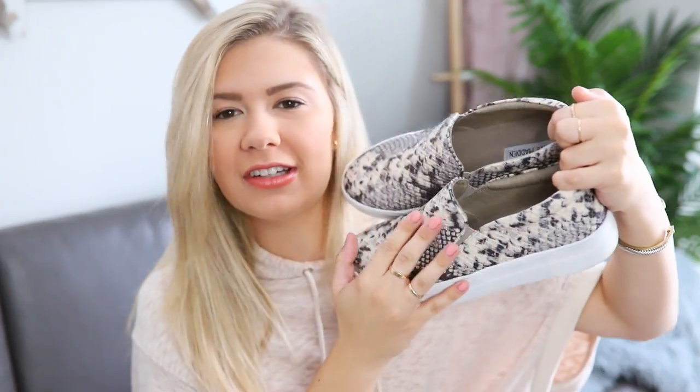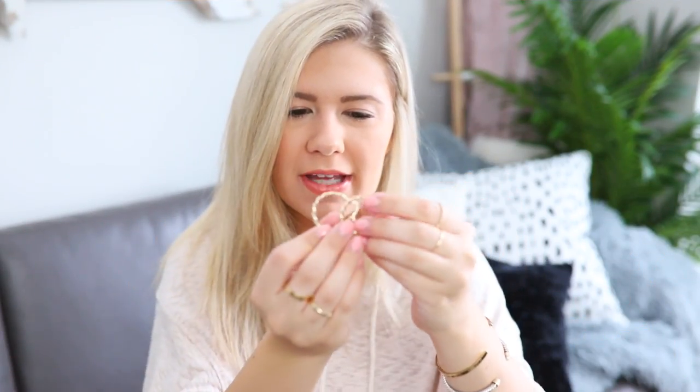They're snakeskin — textured like snakeskin, which is really cool. It's obviously not real, but these are really cute, comfortable, and just so chic and stylish. I cannot wait to wear these all throughout the fall and after that. They're just so cute and perfect for back to school and all that fun stuff. I've been wearing them to class so they're comfortable and cute.